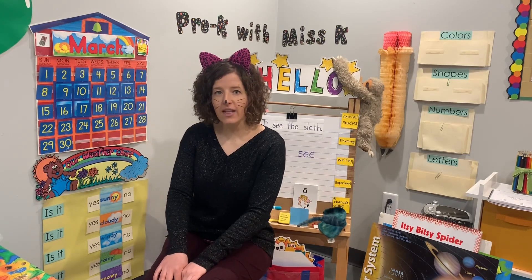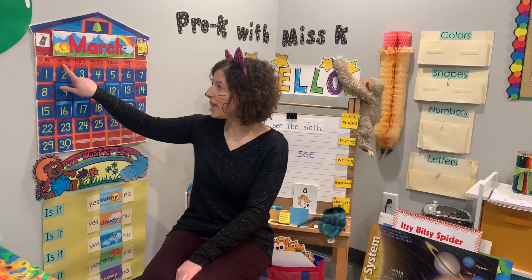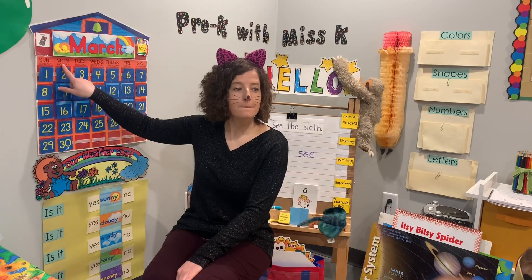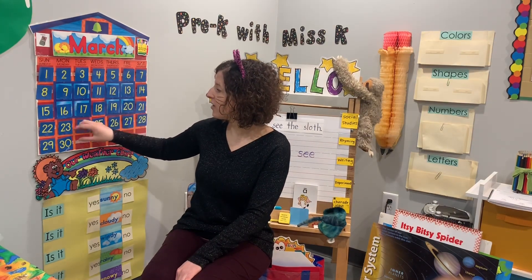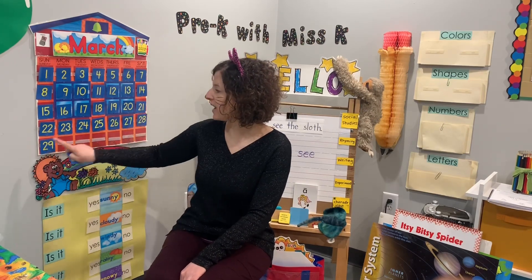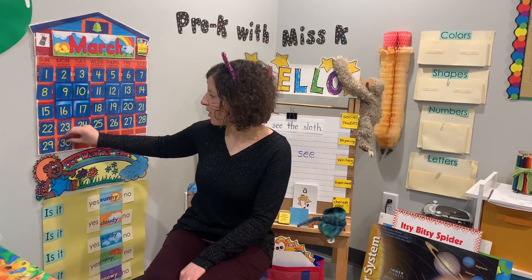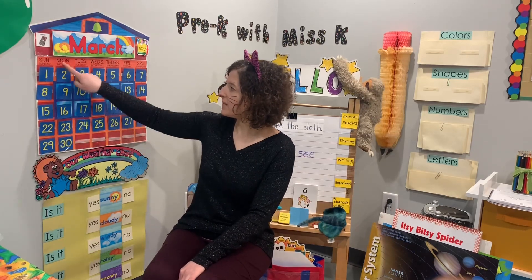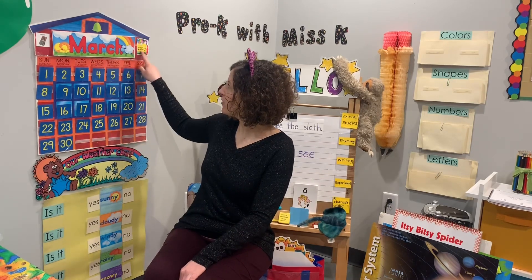Are you ready to get started for our calendar today? We're just going to say yesterday was Sunday, today is Monday. That's right. Let's see our number that comes next: 26, 27, 28, 29, 30. 30 is a 3-0. All together, today is Monday, March 30th, 2020.